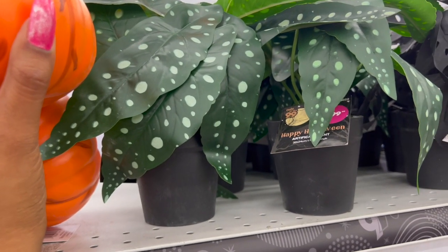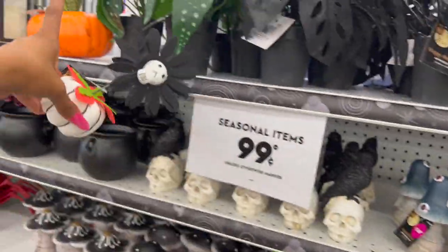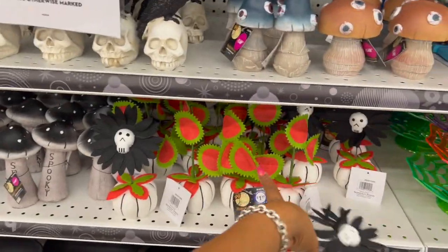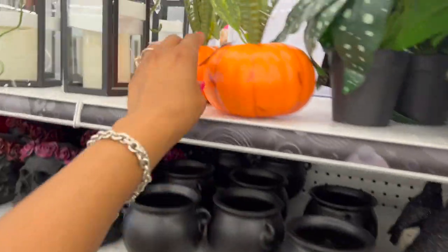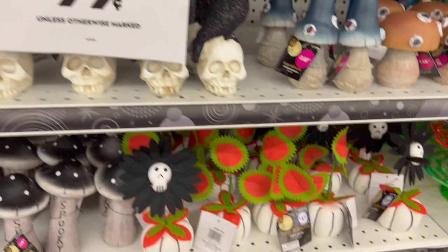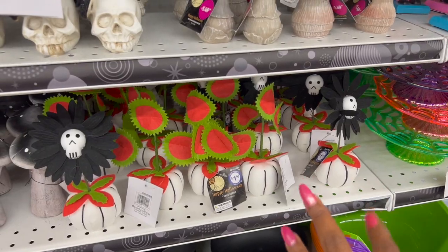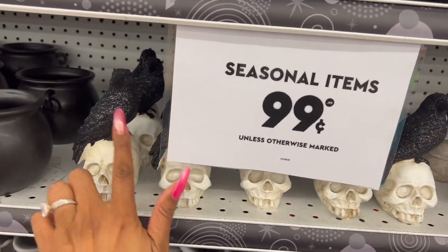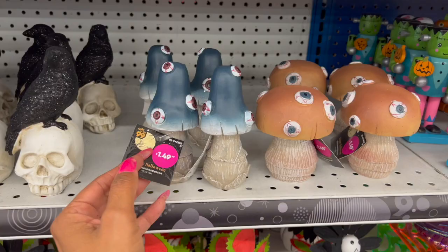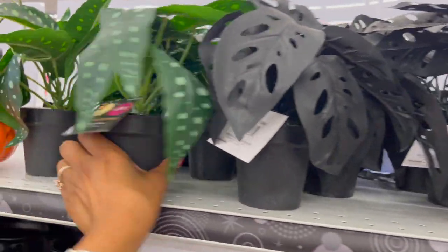I'd spend the extra couple bucks for those Venus flytrap ones. They also have these for $1.49 — cute but not sure about the price. Little crows for $1.49 — I like that they're glittered. They have some freaky ones also at $1.49. The artificial black plant is $2.99, and another plant style is also $2.99. These little guys are $1.99 — so cute.